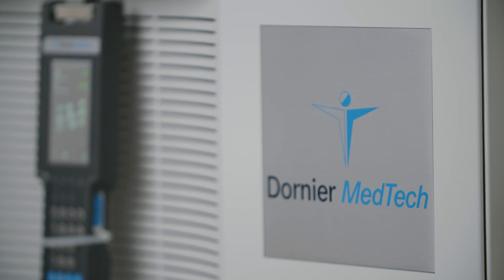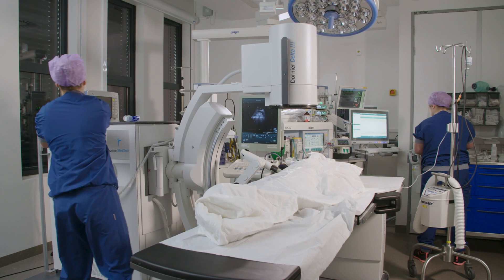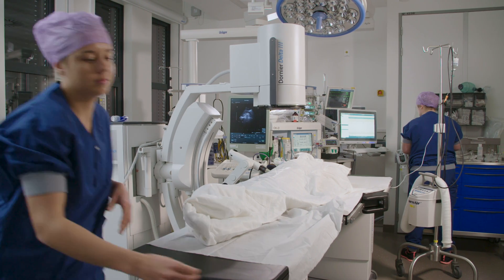Children tolerate the treatment well and they can pass stone fragments that are usually difficult for adults to pass — in children we see that they pass easily. So even big stones you can treat with ESWL in children.